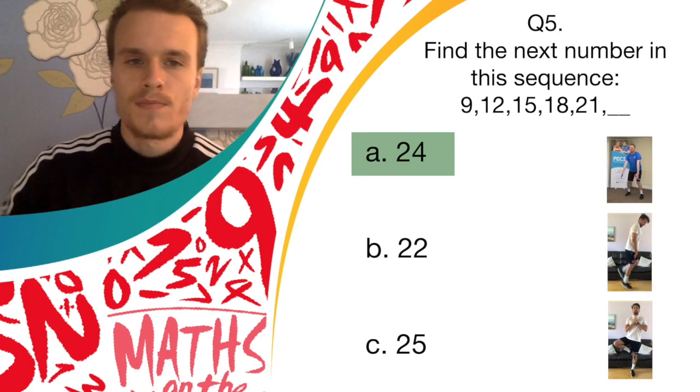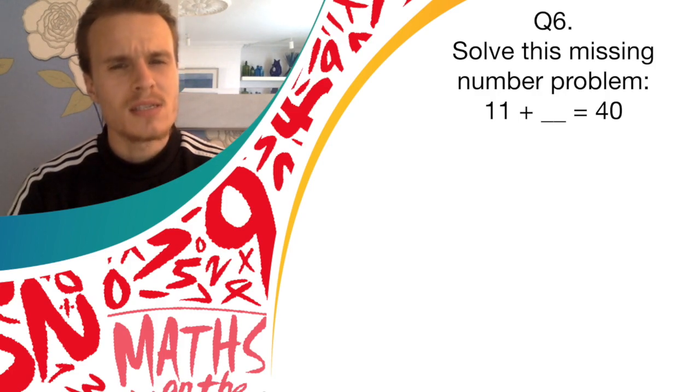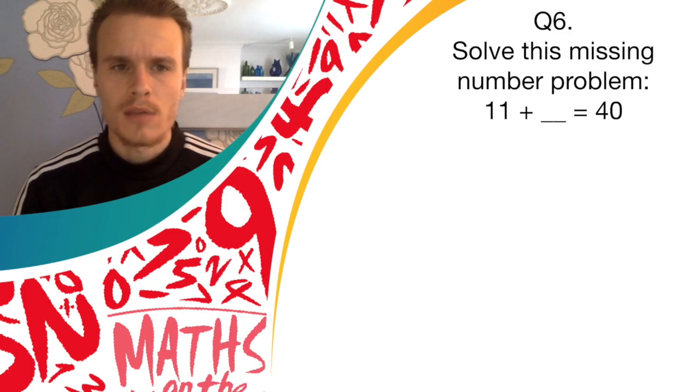On to question six. Solve this missing number problem. Listen carefully: 11 plus something equals 40. So what do we need to add to 11 to get 40? Have a think for a few seconds.